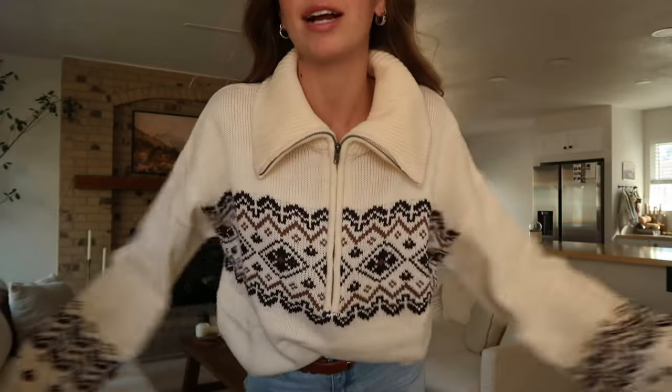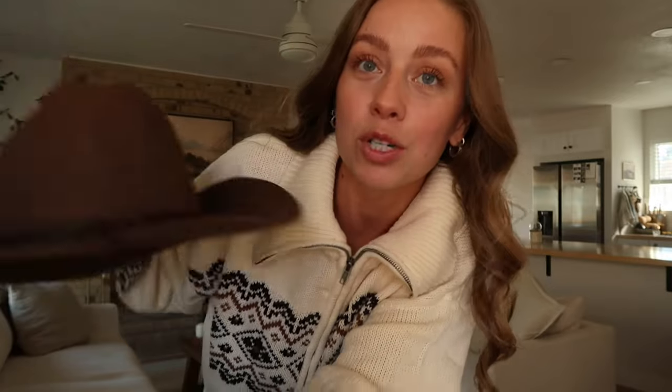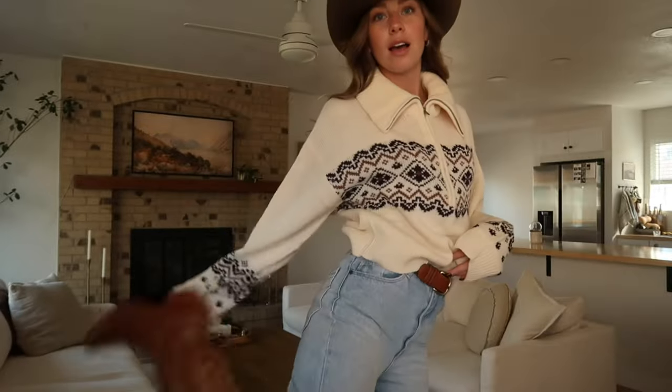First off, along with the sweater I have on, we have new cowgirl hats coming in. They are handmade in Ecuador, 100% wool — they're stunning. Something new and exciting happening in the store with this launch is we are opening up a new section called Quartz Collectibles. These are higher-end pieces — real suede, real wool — quality pieces that you will keep forever. I'm going to style this suede vest with a new sweater that we're getting in and see how it looks, because I feel like I might shoot that look tomorrow.